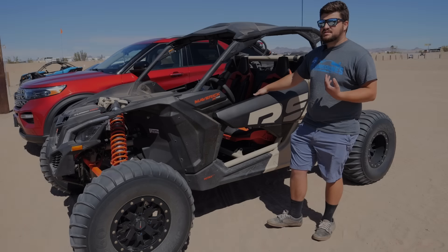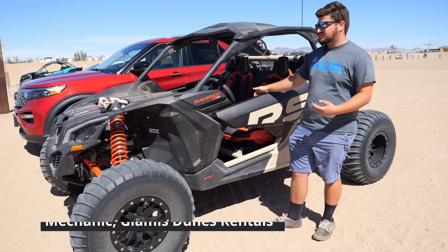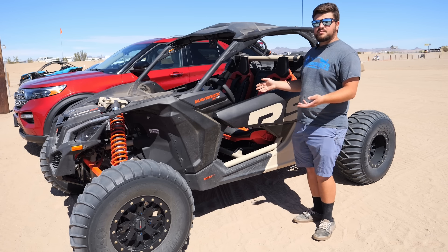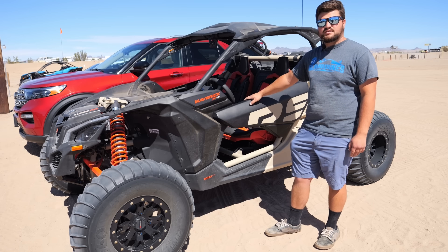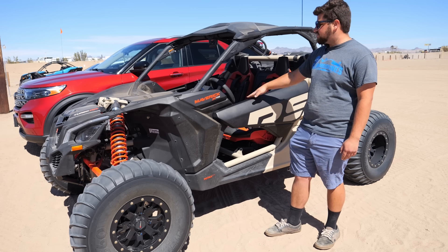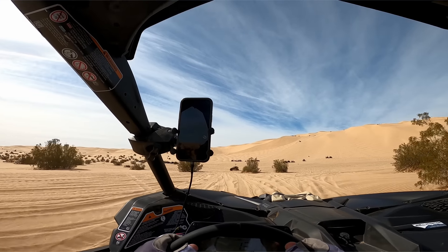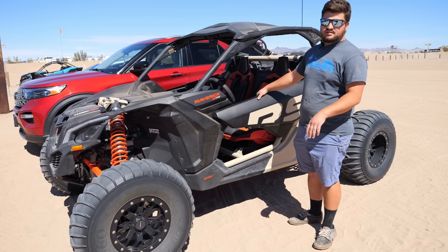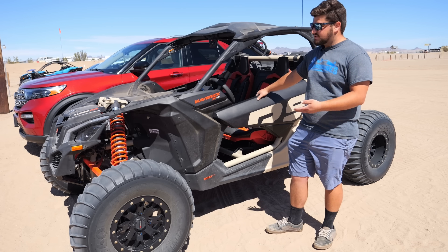My name is Caleb, I'm the mechanic here at Glamis Dune Rentals, and today I'm going to be showing you a little bit of one of the models we rent. This is one of our 2023 XRS two-seats with smart shocks. It's got 200 horsepower, 72-inch width, and we put 32-inch paddle tires on them — SS 360s — and they're actually on all of our vehicles here.